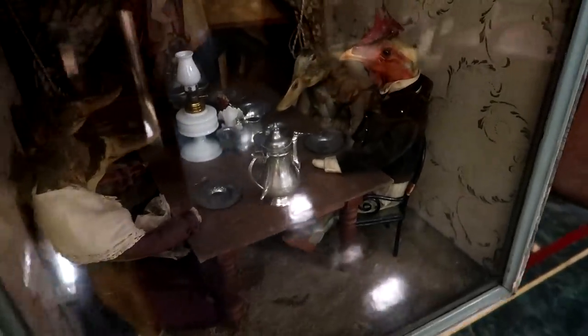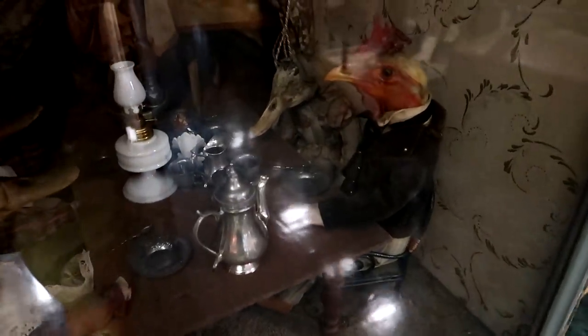Check out this little Victorian taxidermy scene from 1877. You can see the rooster there next to the duck at the table, with some more ducks over there — that is pretty amazing.